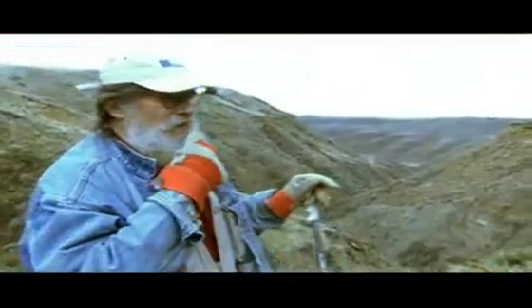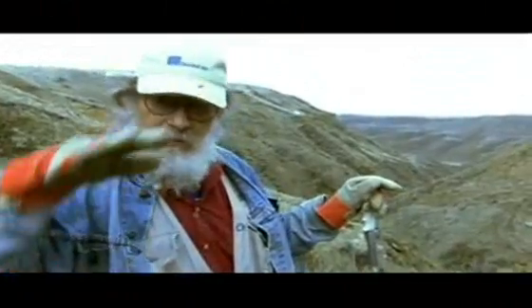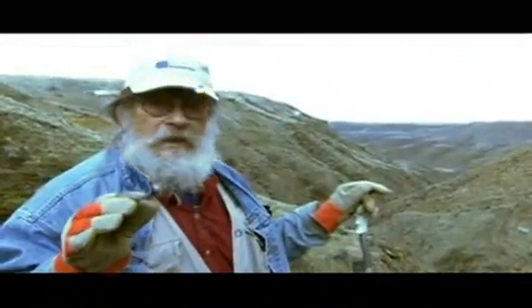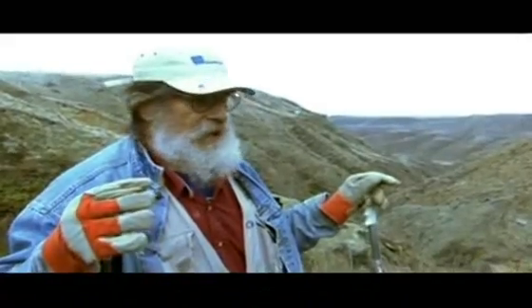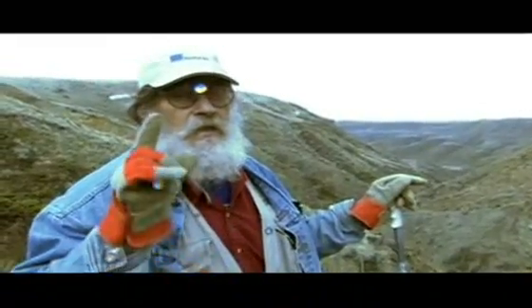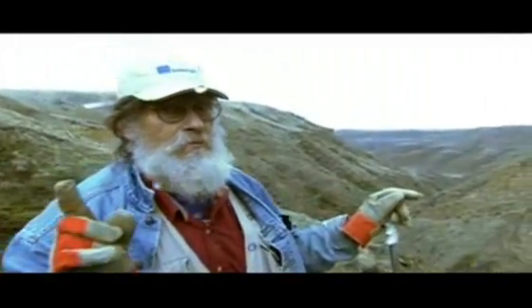If you want to bury a dinosaur so it can fossilize, you need one of two things: a lot of mud, like in a swamp so the body sinks, or a sandbar that develops suddenly in a storm and can bury an entire giant carcass in 5, 10, 15, even 30 feet of sand. You need one or the other — lots of sand, lots of mud. We've got both here. We've got mud and sand.